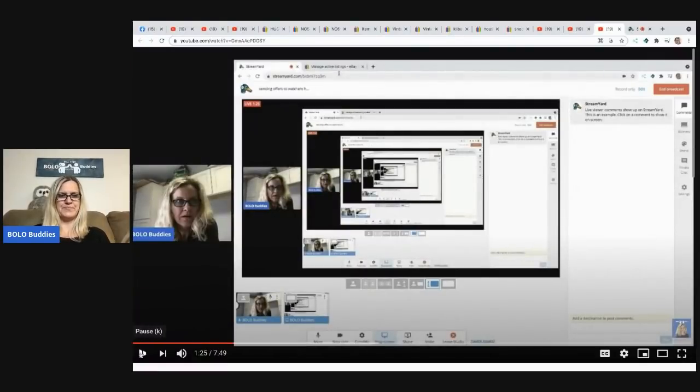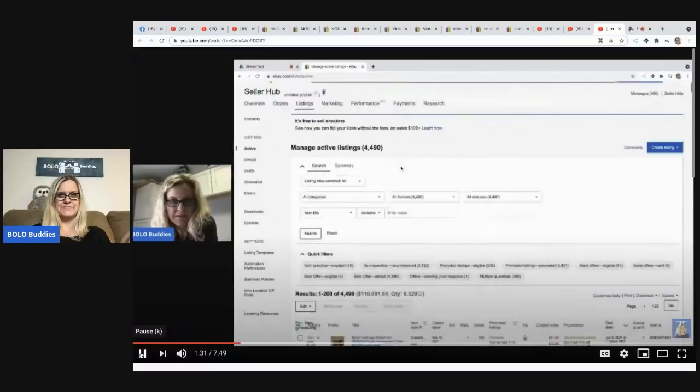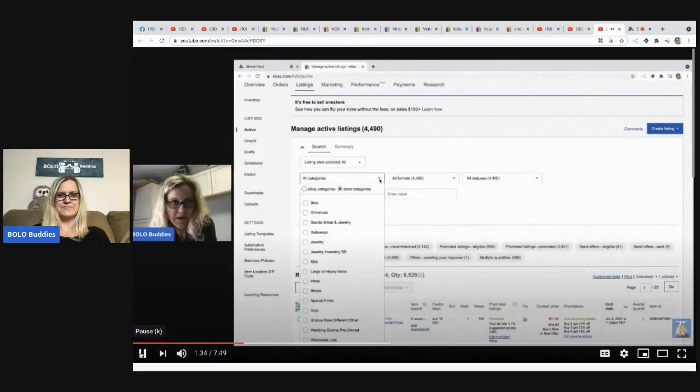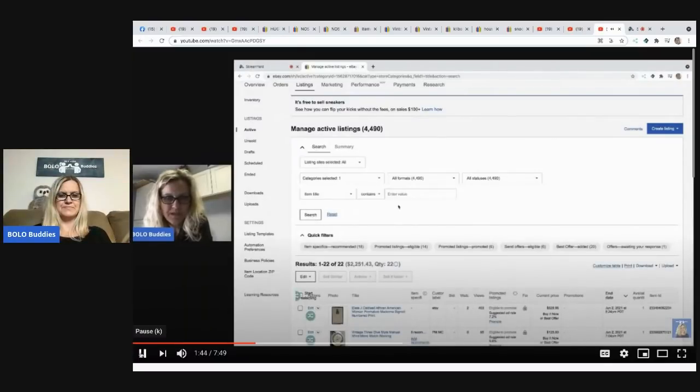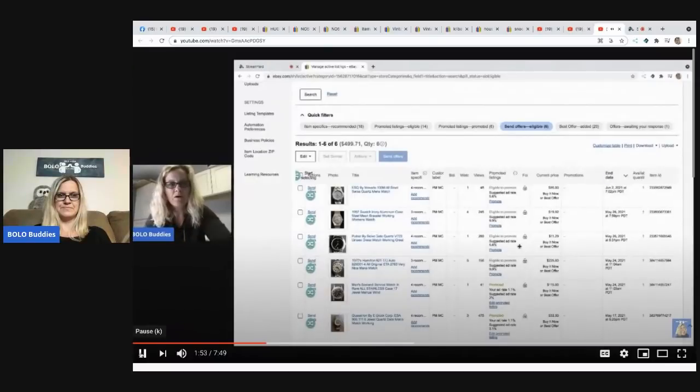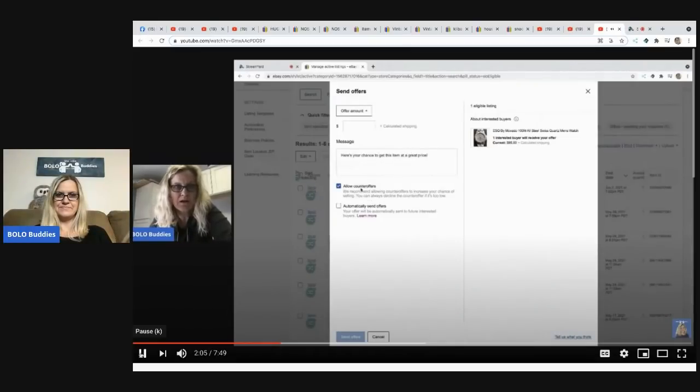Okay, so we're talking about speeding things up when we are sending offers. Now there are a couple things I want to show you, but I want to start first with going into Special Finds. These are my husband's items, which I can't negotiate as much on, so I'll click 'Send Offers to Eligible.' These are items that people are interested in, and I'm going to click Send Offer.